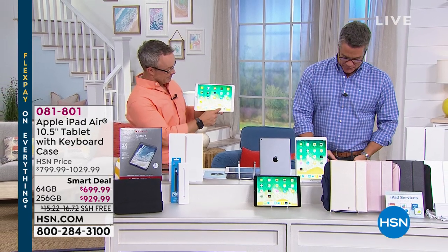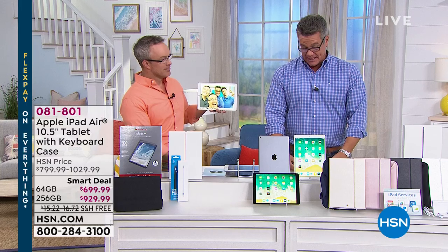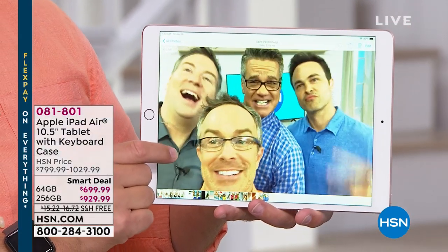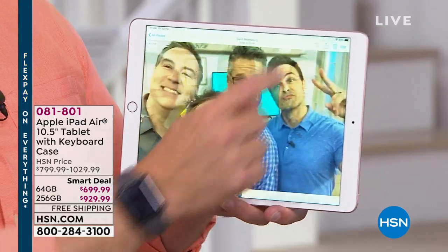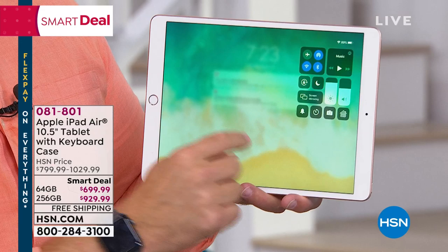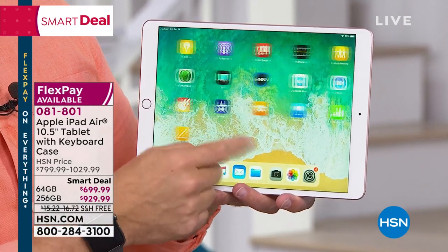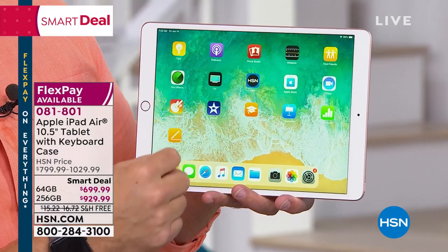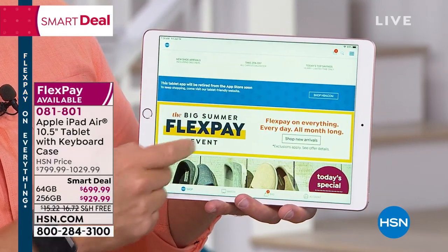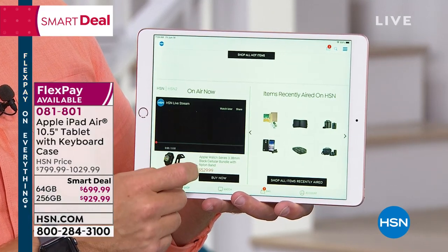We saved a good chunk of the program today for the brand new Apple iPad Air. This is the 10.5-inch tablet, your choice of size of either the 64 gig or the 256 gig. We call this our smart deal. For a very limited time, we will drop the price. Apple does not usually ever allow anybody to have room to drop a price. We are able to do this by $100 on that 64 gig, and an even better deal on the 256.